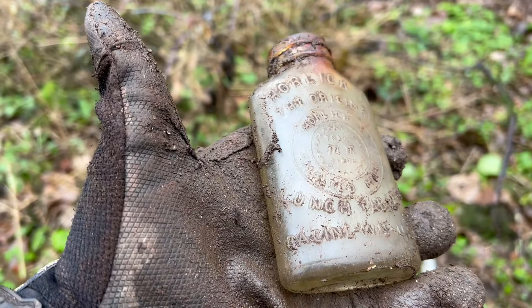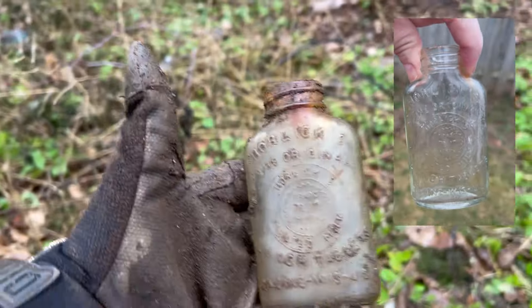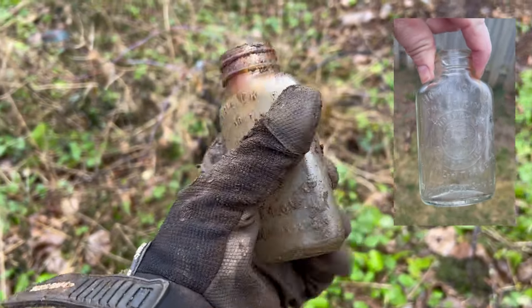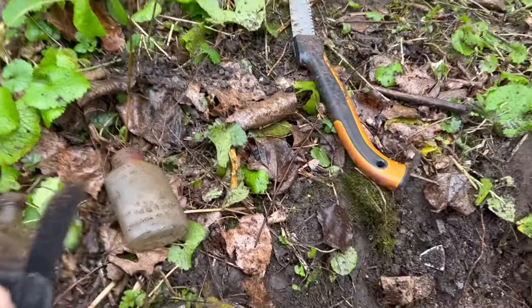See if we can wipe this off - so muddy today. Horlicks - the original - this is Horlicks something something malted milk lunch tablets. I can't read the bottom of it. It's a nice looking bottle - it's not milk but it's sort of milk related. I'll keep it for sure.